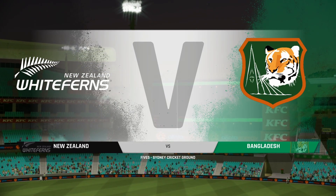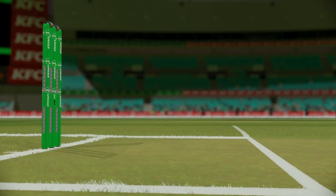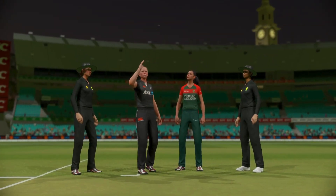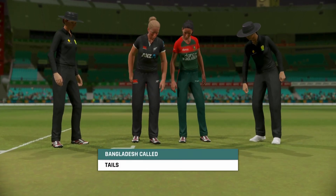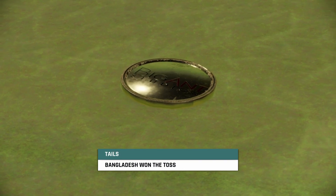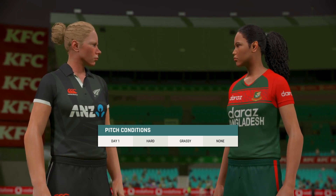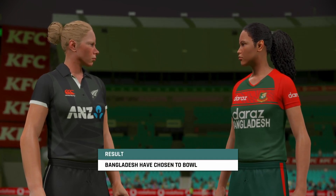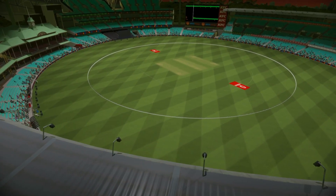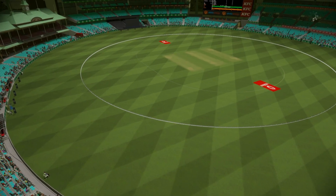Good evening and welcome to our live coverage from the Sydney Cricket Ground. You join us for this match between New Zealand and Bangladesh. There's a lot in this pitch for the bowlers. I feel it's a good call to bowl first. As captain, you'll feel you can get some early wickets and expose this line-up, and then they'll be in a great position batting later.